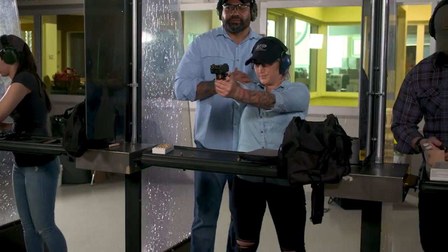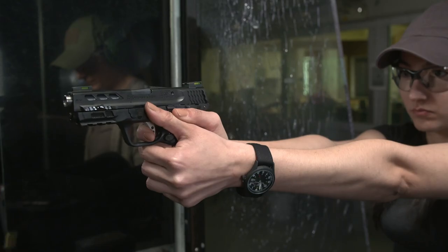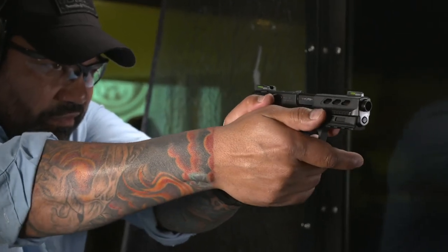Additionally, the M&P Shield EZ-380 features a loaded chamber indicator and comes in variants with or without a manual thumb safety, accommodating diverse preferences.